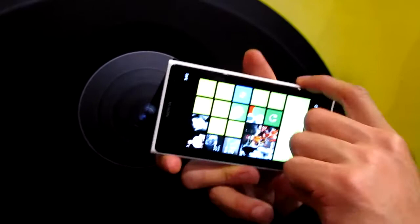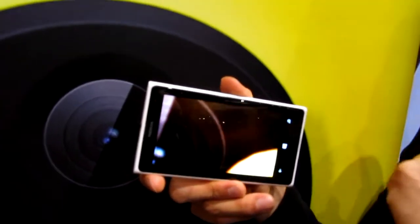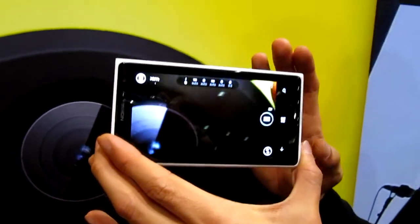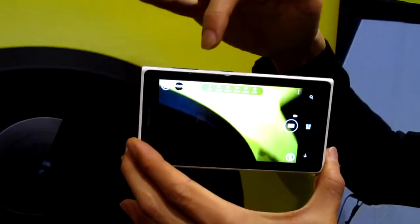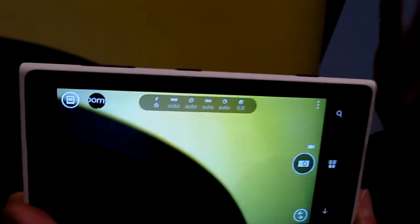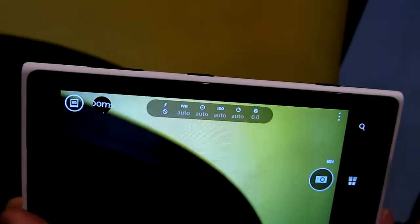The magic really happens in the software — how we bring the hardware to life. We have a new camera app called the Nokia ProCam application, and we really believe it is going to change the way we take photographs. The first thing you see is a bar at the top, kind of like a status bar showing all the camera settings — very familiar for those who use point-and-shoot cameras as well as DSLRs.